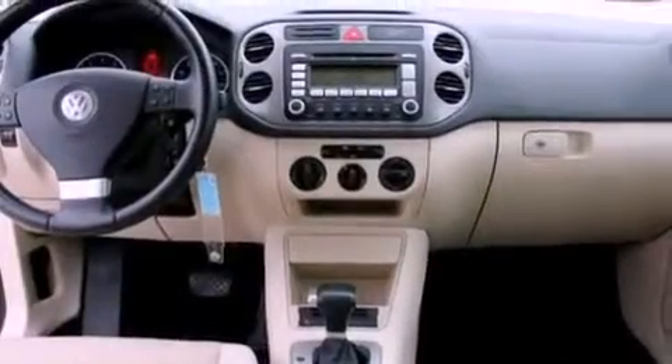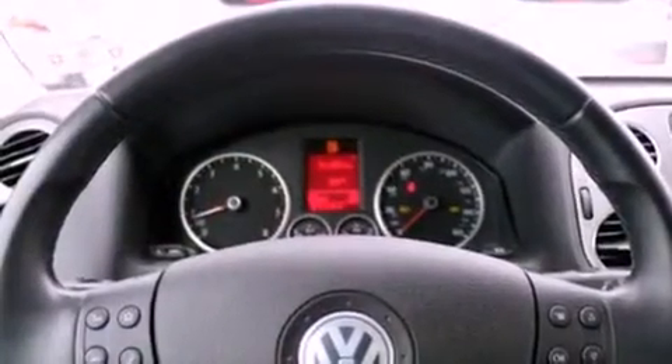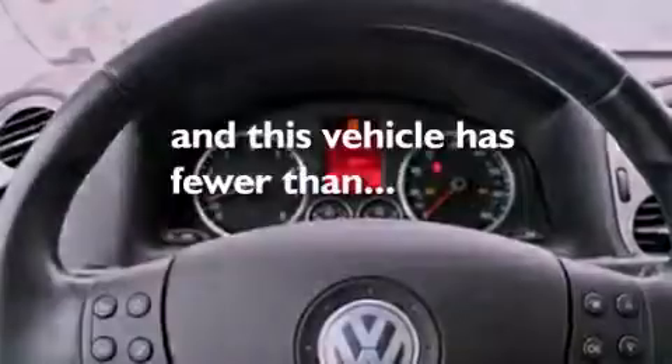A trailer hitch receiver, an engine immobilizer theft deterrent system, an anti-lock braking system, a split folding rear seat. And this vehicle has less than 46,000 miles.